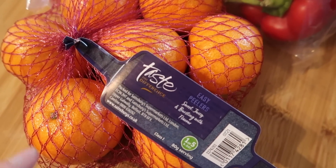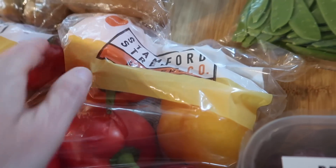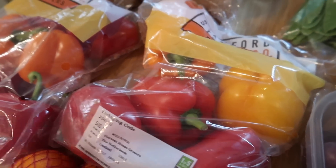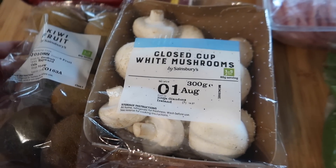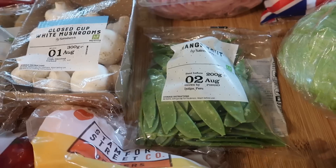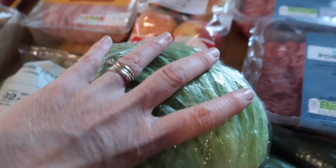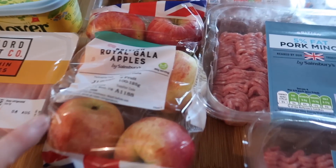The easy peelers are £1.40 at the moment on the Nectar deal. Two more lots of peppers — they're £1.21 and you get five in each, so that's quite a good price. I've got some kiwis, they were 90p for six. Some mushrooms and some mangetout for a ramen stir fry I'm doing. A big iceberg lettuce and some apples.